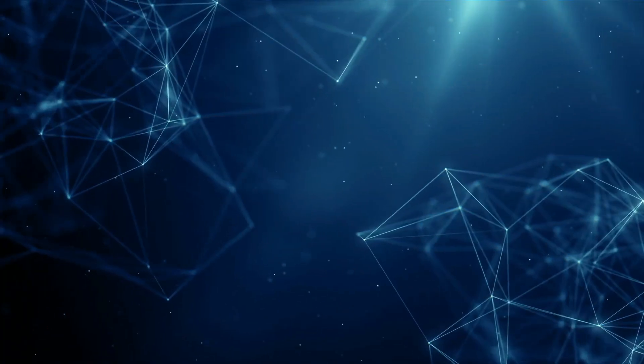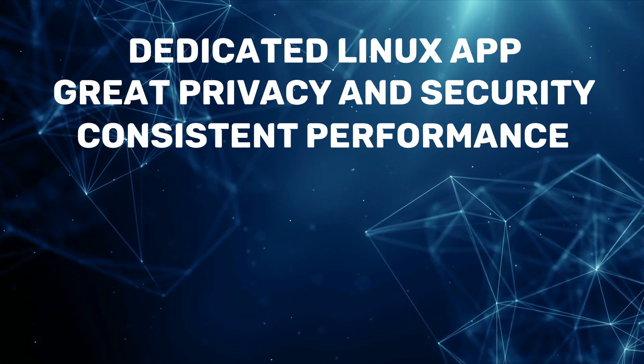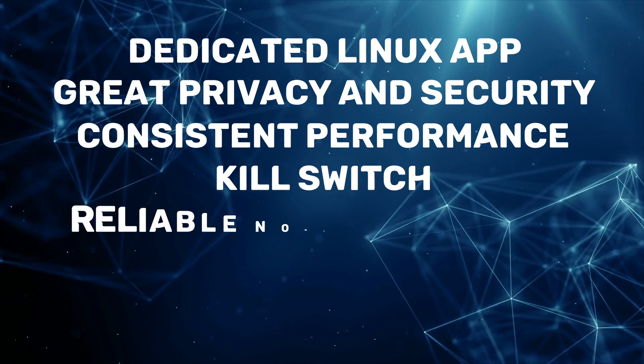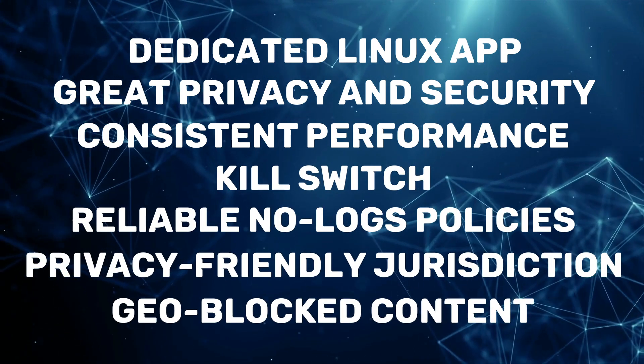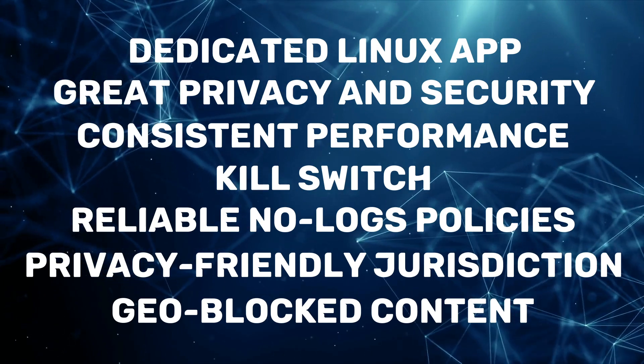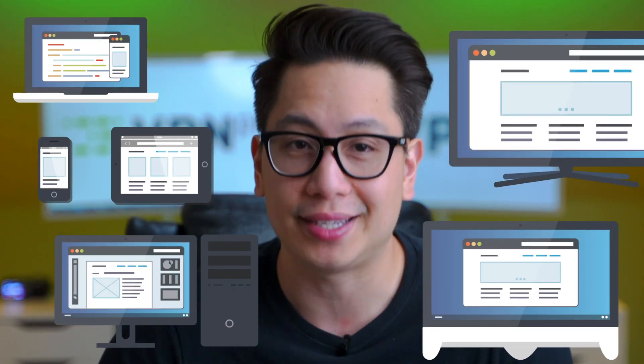The ideal Linux VPN should have these crucial factors: a dedicated Linux app, great privacy and security, fast speeds and consistent performance. It should also be able to access geo-blocked content, run on the distros that you are using. And since you'll need a subscription for the Linux app anyways, lots of simultaneous connections and a lineup of additional apps is ideal.